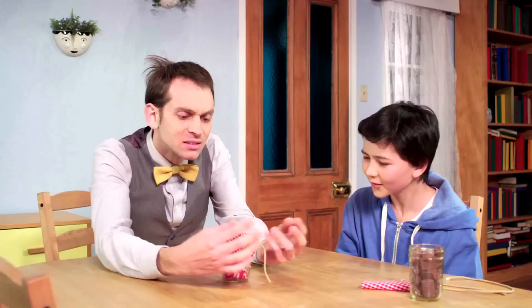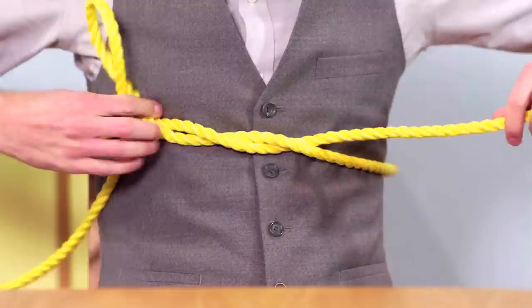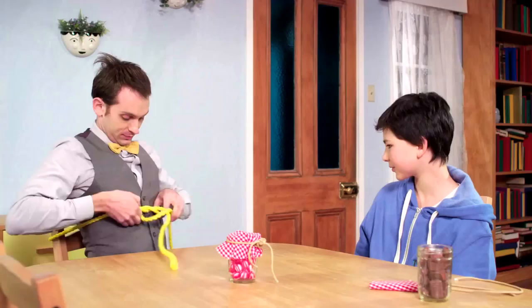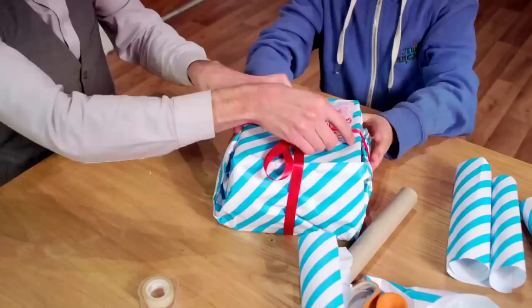Dewey, do you know how to tie a bow? What happens if you pull on those two strings? Can you think of any common uses for a bow? Where else are bows used every day? Shoe laces. The loops in the bow make it easy for the loose ends to slide through.